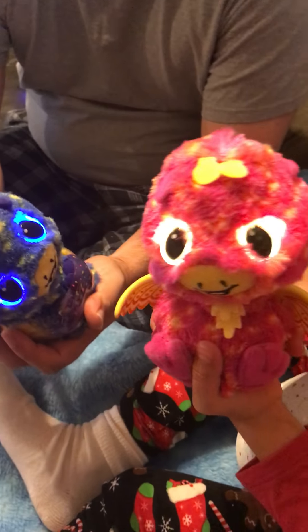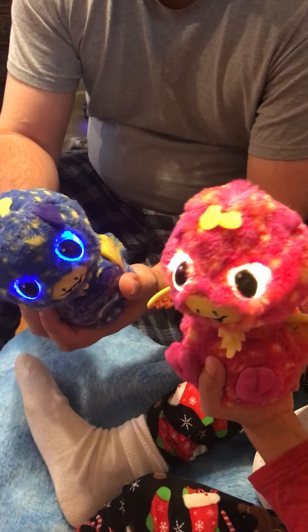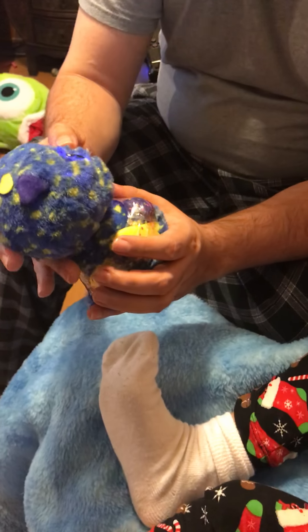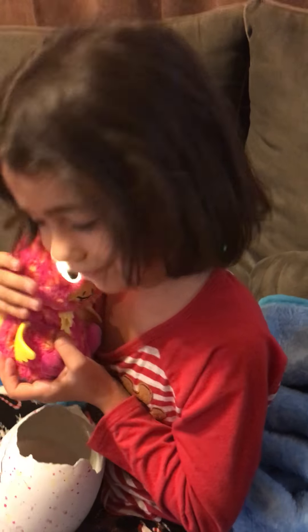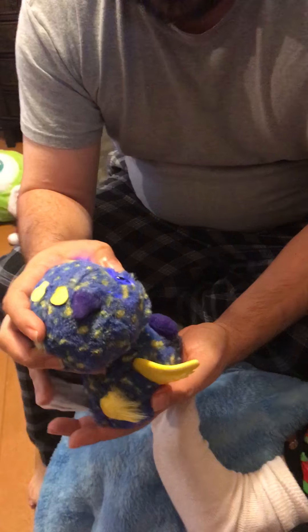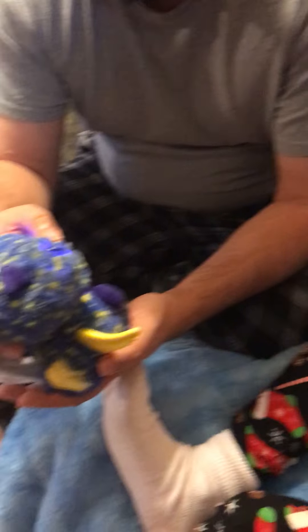Now they're babies! You see their wings. Give them big hugs — that one's making noises. Here, Ariana, give them big hugs. She almost kneels!